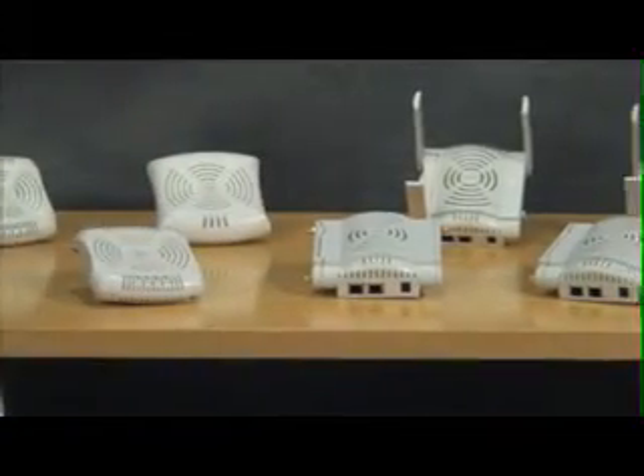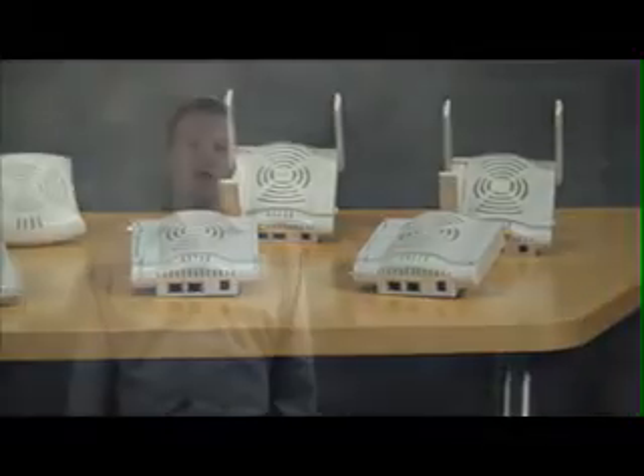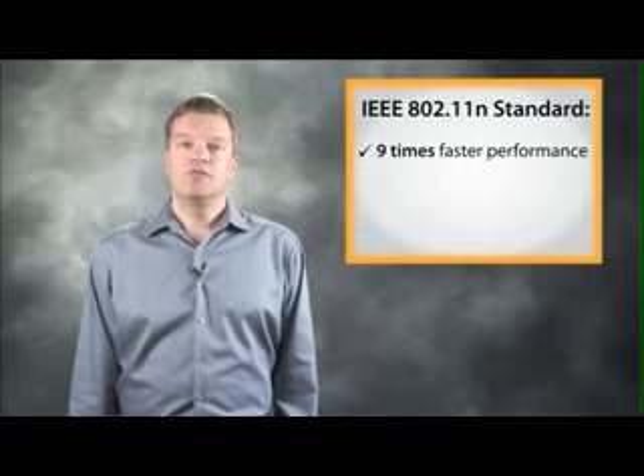Hello, I'm Onno Harms, Product Manager for Access Points at Aruba Networks, and I'm going to provide you with an overview of our 802.11n indoor access points. 802.11n access points offer nine times faster application performance than legacy 802.11b and G, and offer more reliable delivery of latency-sensitive applications like voice and high-definition video.